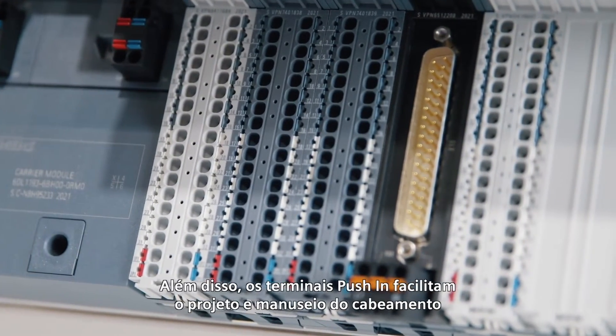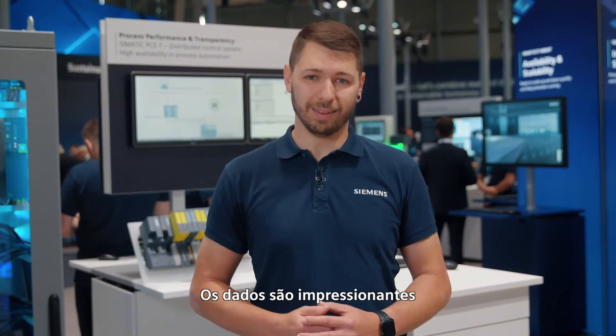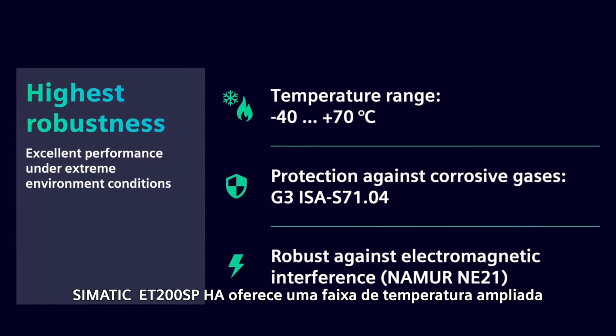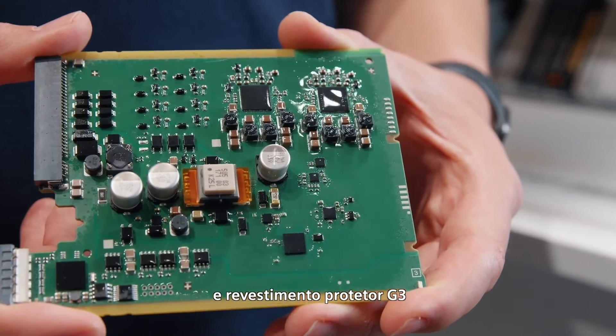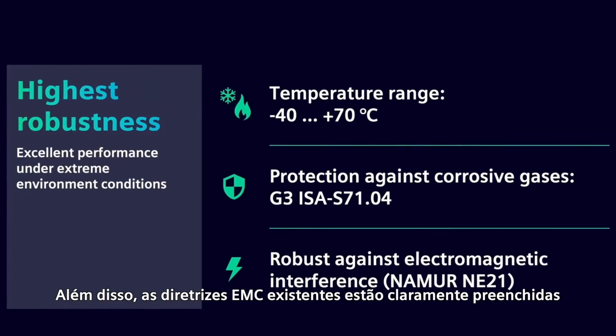In addition, push-in terminals facilitate the design and handling of the cabling. As for robustness, the data is impressive. Simatic ET200SPHA offers an extended temperature range and a G3 protective coating. In addition, existing EMC directives are clearly exceeded.